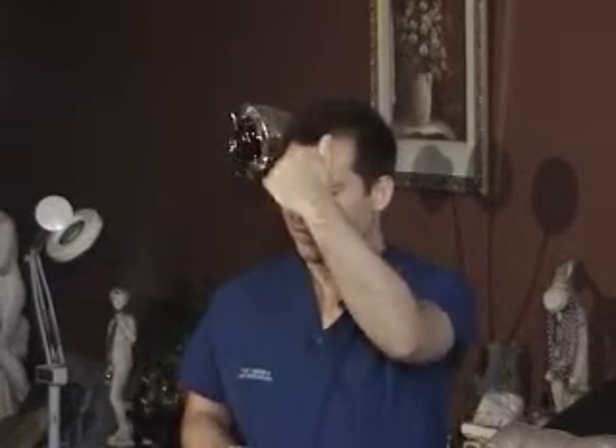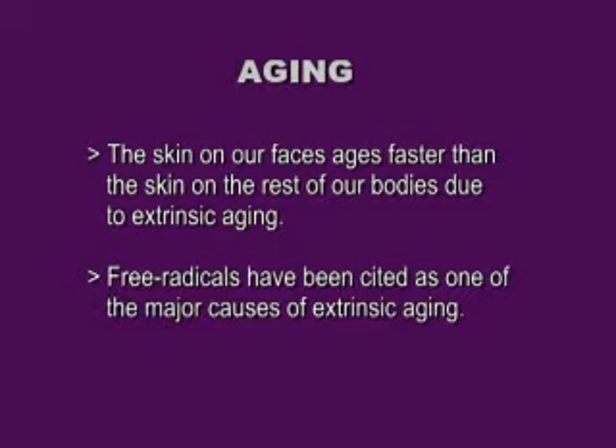The skin on our faces ages faster than the skin on the rest of our bodies due to extrinsic aging. And with people who like to be in the sun, you're going to see a lot of damage in the forehead, tip of the nose, and the chest. When your face gets sunburned, that nose is always involved because it's the highest point. Free radicals have been cited as one of the major causes of extrinsic aging.